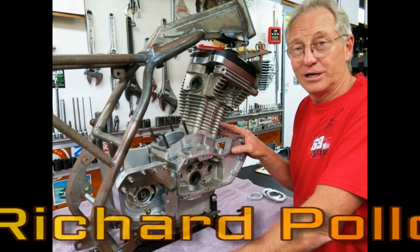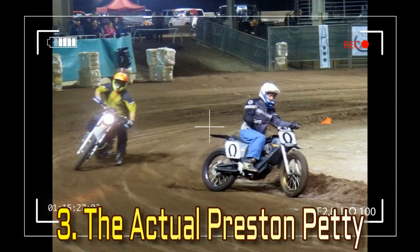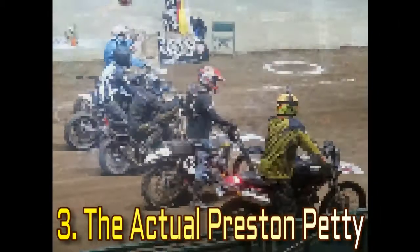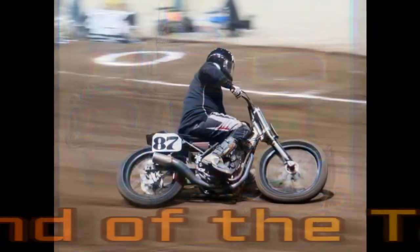Number 7: Classic Bikes and Classic People. The 1937 Yellow Tourer Big Base Scout Factory Racer has won races every year since it was built, under more than 25 national-caliber riders.